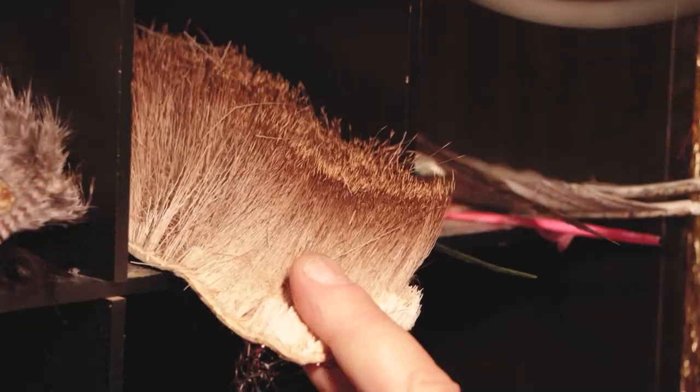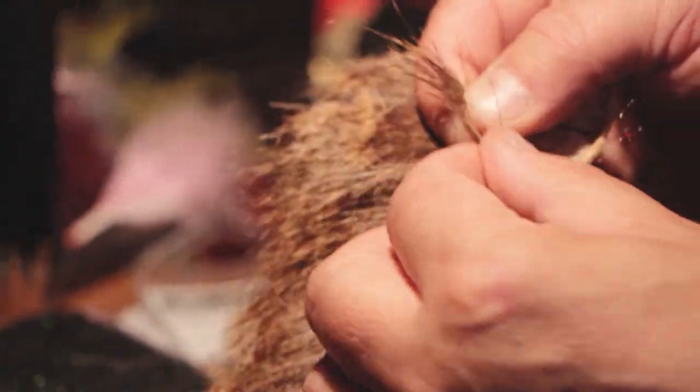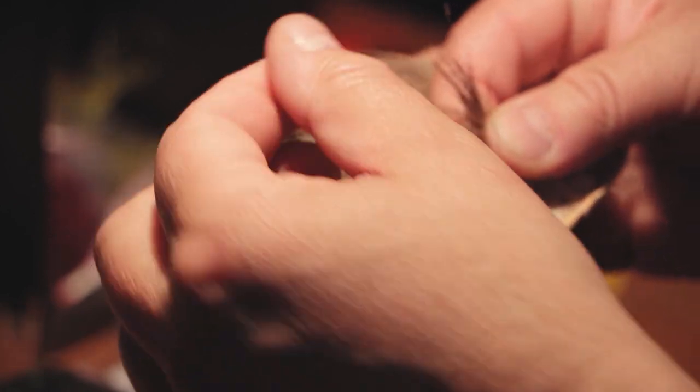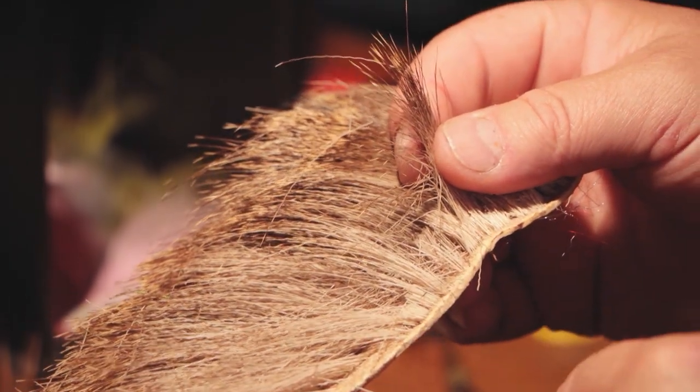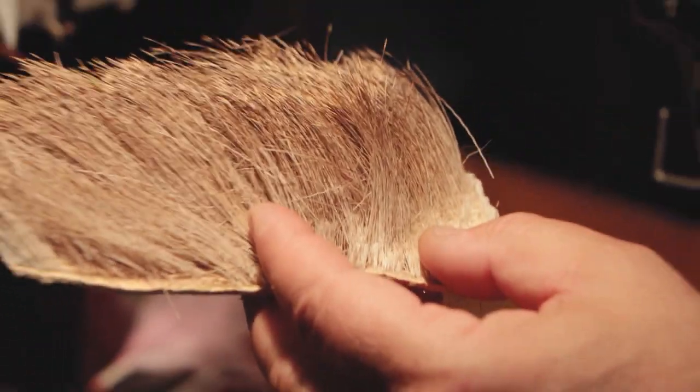Hackle comes in all kinds of different colors. Deer hair is common. When you tie with deer hair, it will flare — when the thread pinches it, it will flare all the way around 360 degrees and you can trim it off to a specific shape. And it's also very buoyant, so it's useful for dry flies.